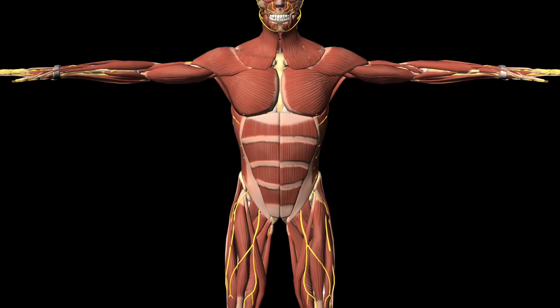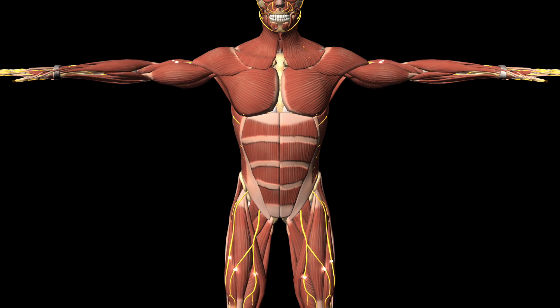The conduction of an electrical signal in the nervous system allows muscles to contract and relax. During surgical procedures, we need the muscles to remain relaxed.